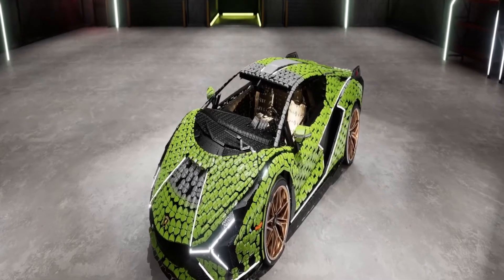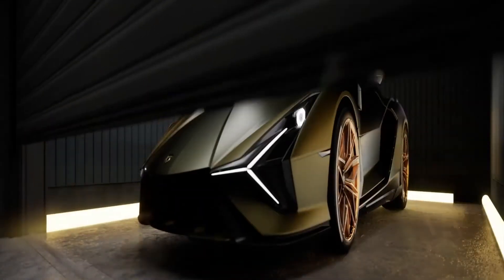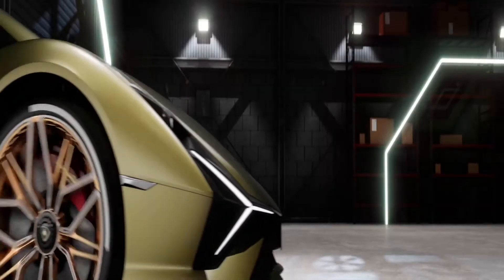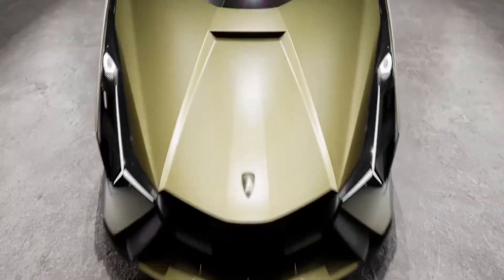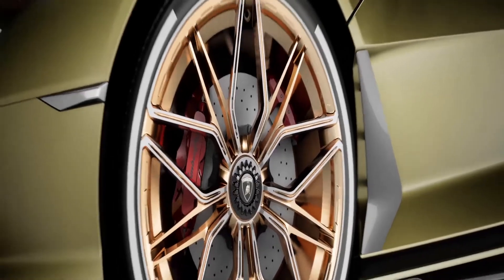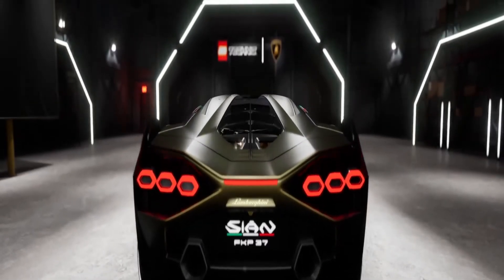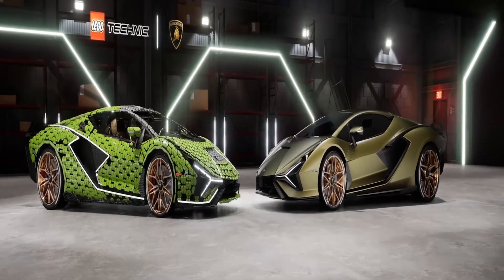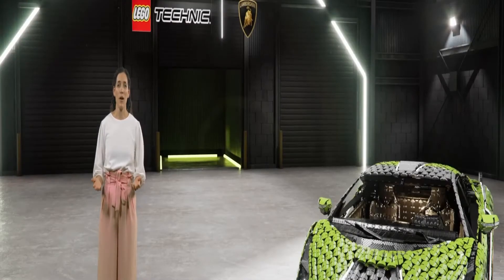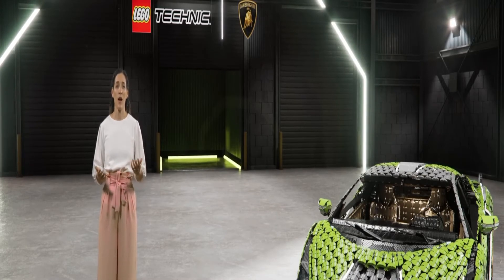To get a real sense of how impressive this is, you need to see it next to the real thing. Now that we've got both models in the garage, let's hear more about this incredible creation from some of our friends from Automobili Lamborghini.